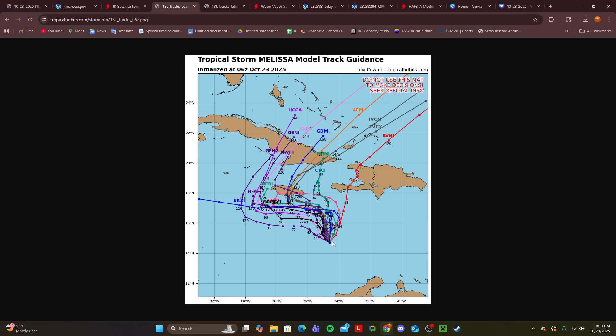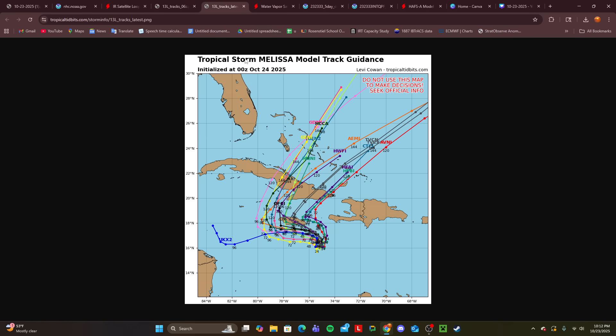The GFS has always been the contrarian, showing that this would immediately move on off to the northeast — and obviously that is not going to happen. We had most of the tracks just to the south and west of Jamaica. Compare that to the 0Z run for today — you notice there's definitely been an eastward and northward shift in the track. A lot more of these track ensemble members are much, much closer — directly, in some cases — directly over the island of Jamaica.